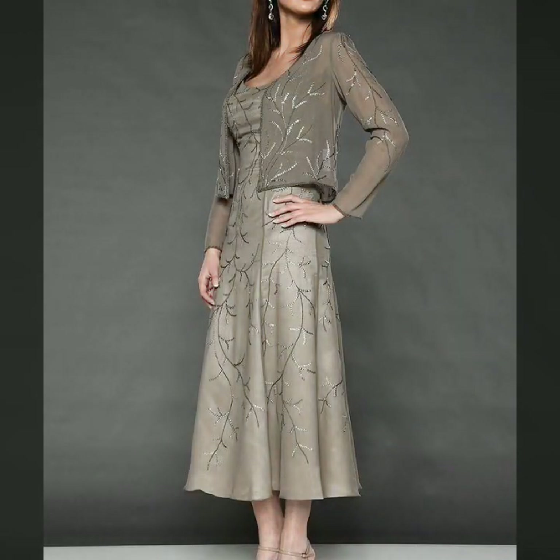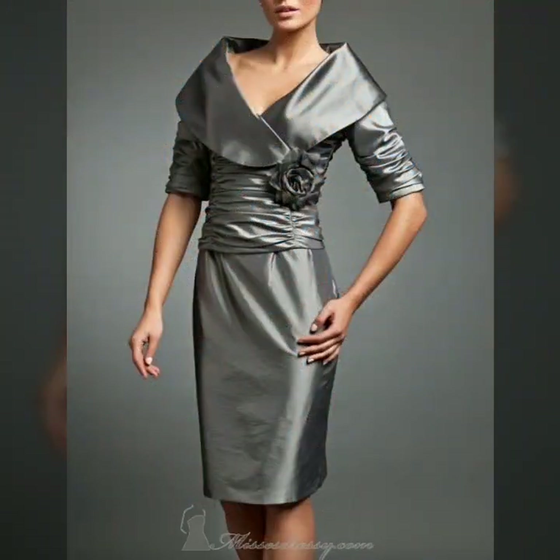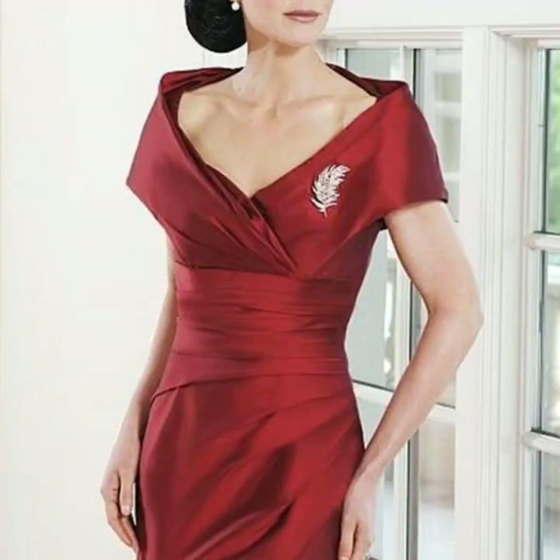Mother of the bride dresses with jackets, blazers, and stoles — whatever style of clothes you like to buy. Whatever you like, whatever the weather is in your country, you can select any designs. You can select any designs with the wearers and buy the style that suits you.